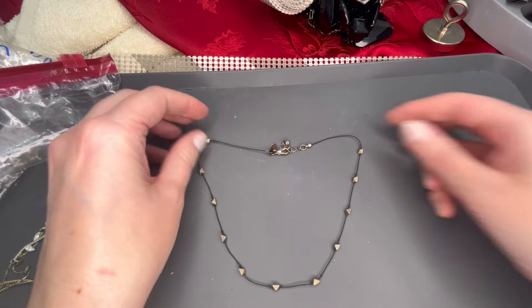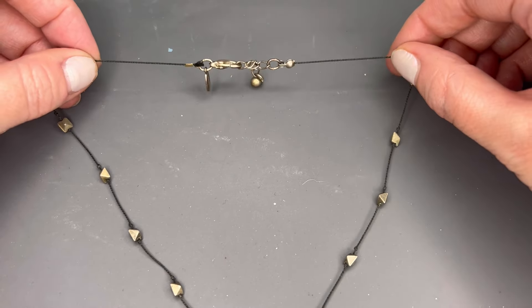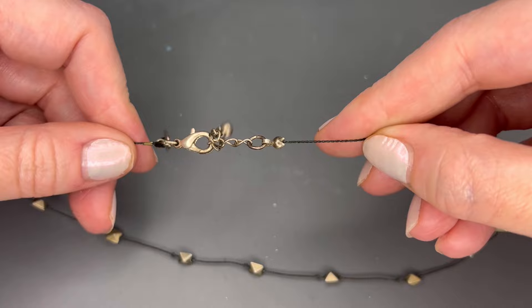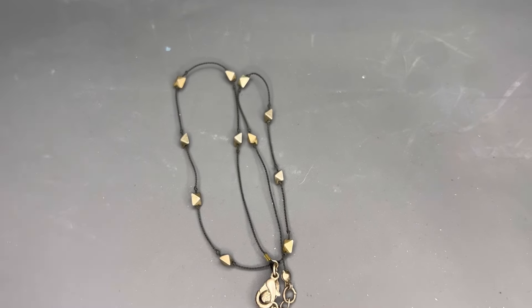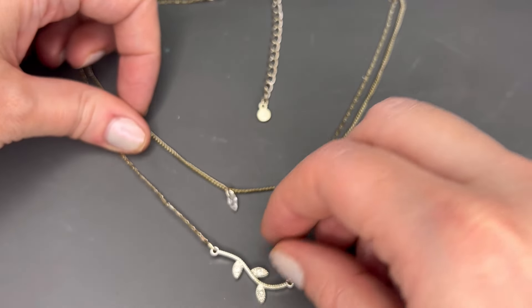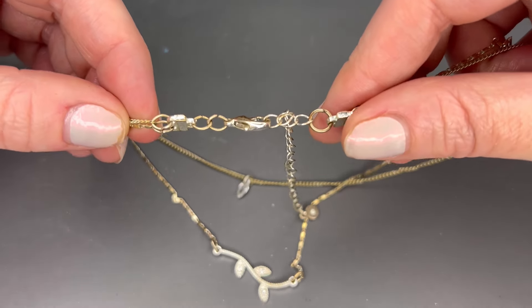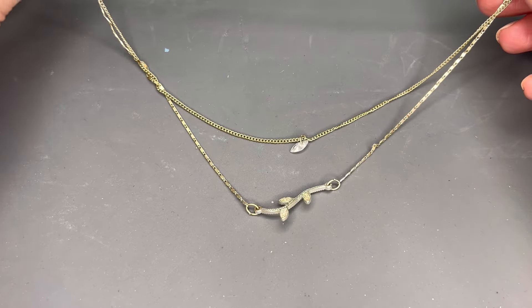Next up we have another Express necklace on a black cord with little gold stations — kind of a choker length. It looks like it's in okay condition and does have the extender on the clasp, so that would be a cool layering piece. We'll just do $3 on that. Next is another LC piece — this looks like it might be Lauren Conrad. A double layer with a branch and then a rhinestone, gold tone. There is some color loss on the extender, so on this one we'll just do $2. A really sweet, dainty necklace.